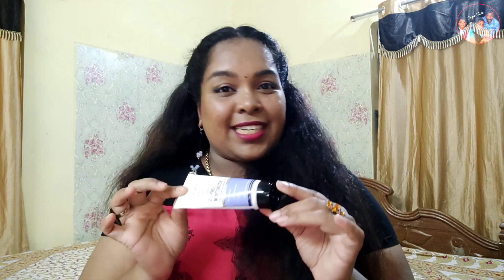Our next product is Vindrum Dr. Shets Cica and Ceramide Oil Free Moisturizer. It's a very lightweight and good hydration product.